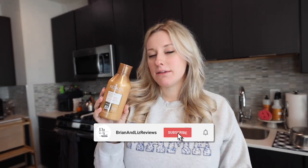Hey guys, Liz here with Brian and Liz Reviews. Today I want to talk to you about the Redken All Soft Conditioner. This is definitely a mainstay staple in my shower, something I use every single day or every time I wash my hair.